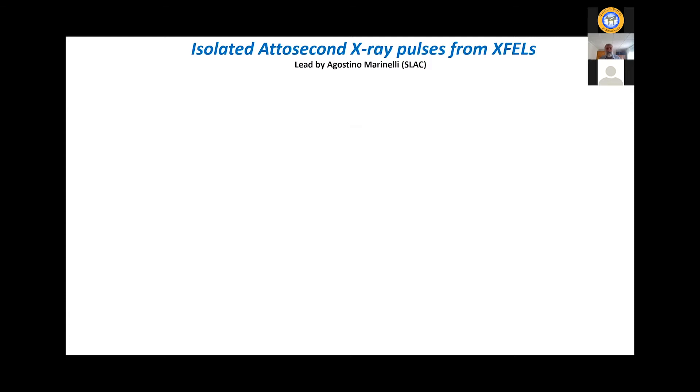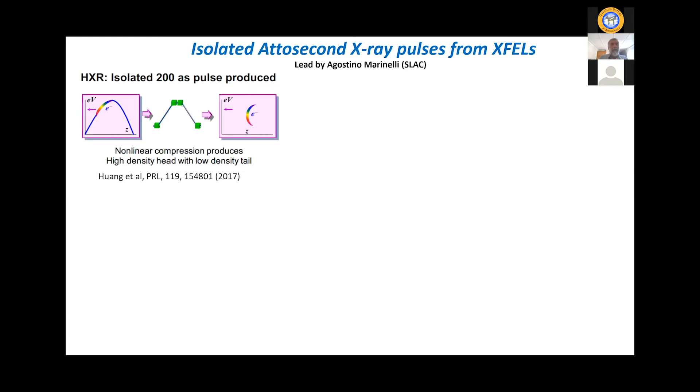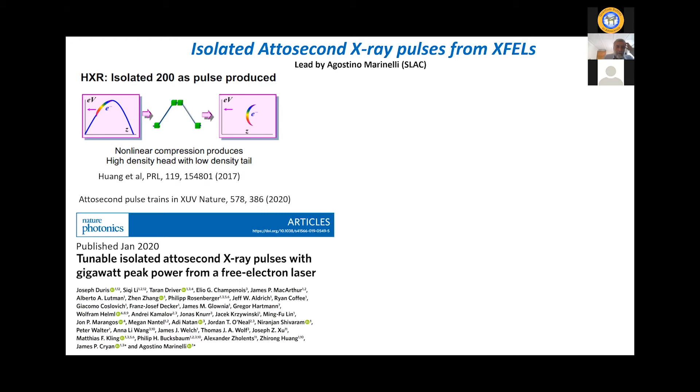The reason we can push to sub-femtosecond resolution is that now there are isolated attosecond x-ray pulses from XFELs. A couple of years back, the first was demonstrated in the hard x-ray region using non-linear compression of the electron bunch, generating a pulse of probably about 200 attoseconds. More recently, the team at Fermi demonstrated attosecond pulse trains in the XUV using a seeded FEL. But the result I want to talk about — published in January in Nature Photonics — was the first demonstration of tunable isolated attosecond x-ray pulses from an XFEL with gigawatt peak power. This is a game changer: it shifts the landscape from linear spectroscopy to contemplating non-linear spectroscopy.